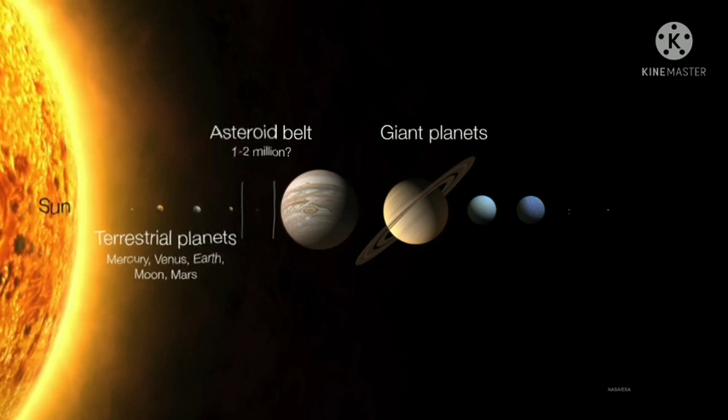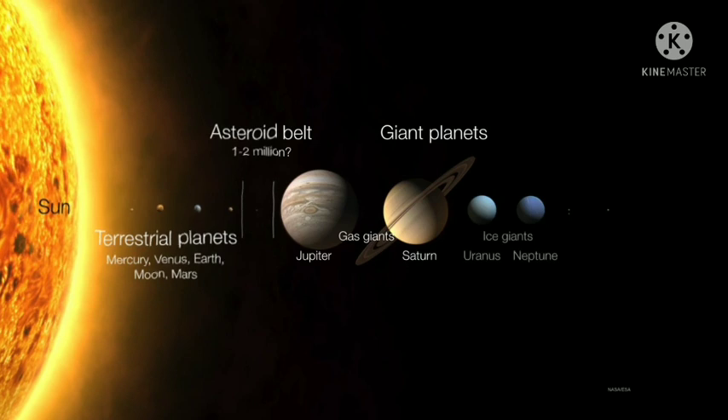Following the asteroid belt we have the giant planets, and we further subdivide the giants into two forms. There are the gas giants — Jupiter and Saturn — followed by the ice giants. The ice giants are really composed of mostly methane and ammonia ices, so they are as much water worlds as they are gas worlds, with a lot of ice in between.